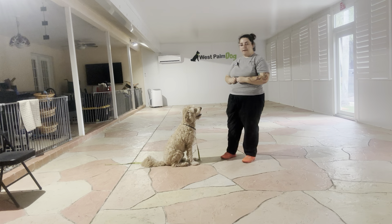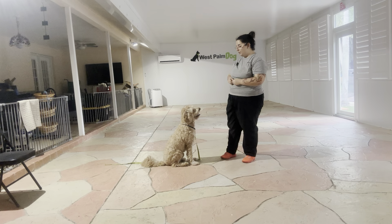Now, as you can see, I just tapped on the head. That's what's going to be Maui's signal that he's done with the behavior. We're going to throw some food, and we're going to do that again.